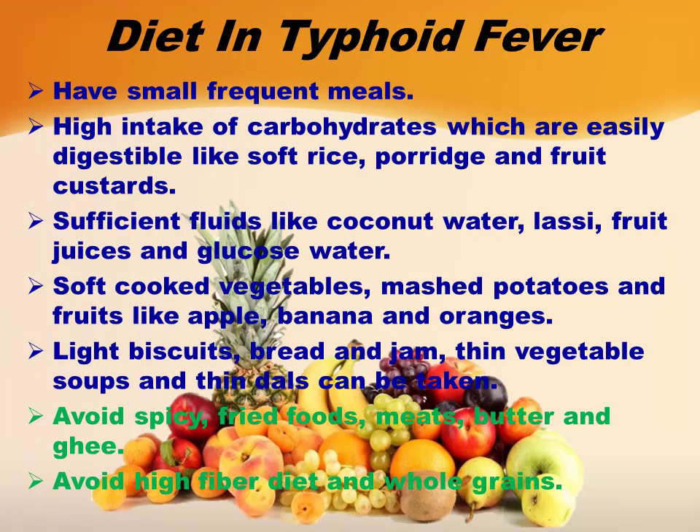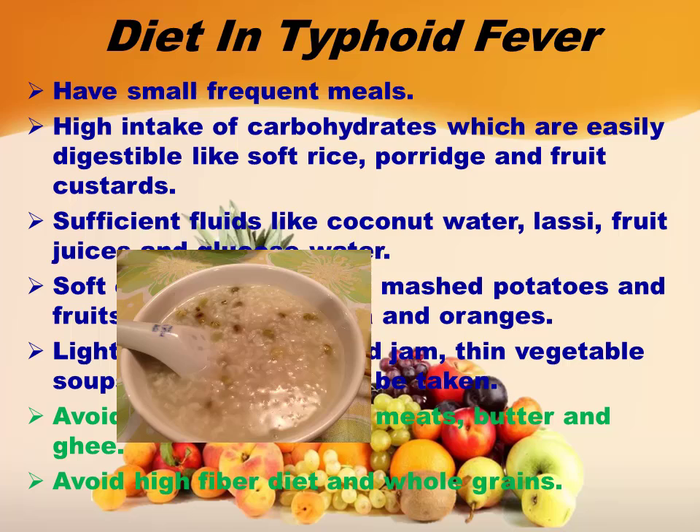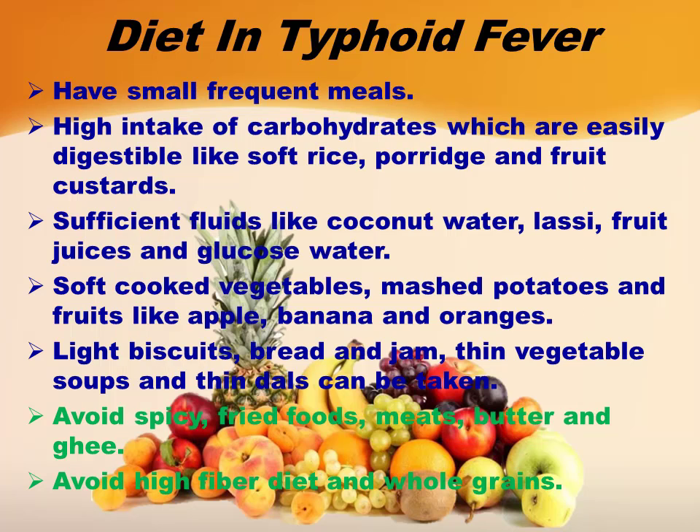Now let's see the diet to be taken during typhoid fever. Have small frequent meals. High intake of carbohydrates which are easily digestible, like soft rice, porridge, and fruit custards. Sufficient fluids like coconut water, lassi, fruit juices, and glucose water.